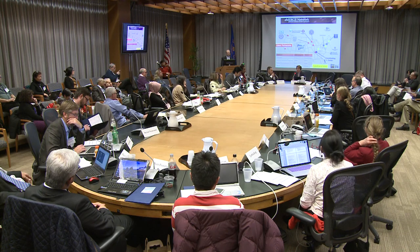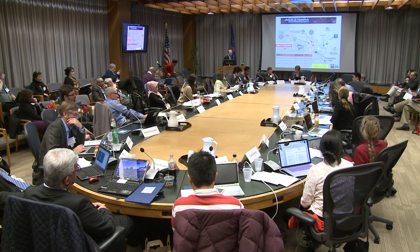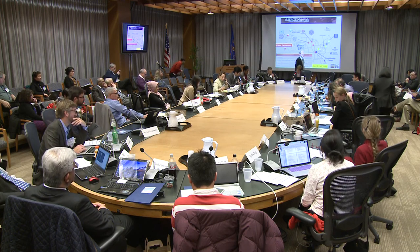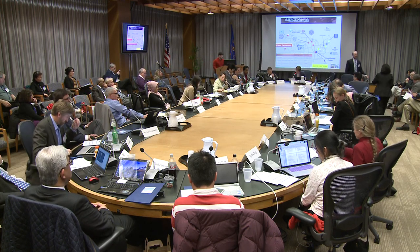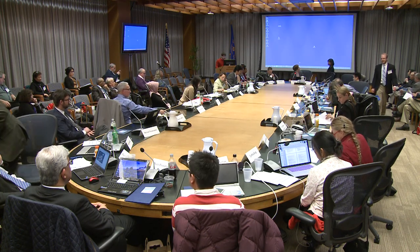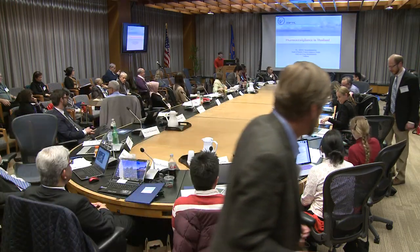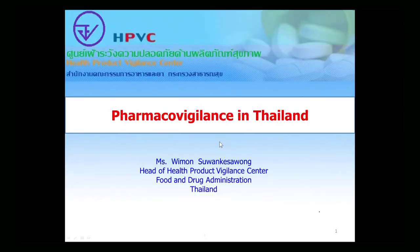If there are no further questions, we can go on to our third speaker in this session, who is Dr. Wimon Suwankasawong, who comes to us from the Health Product Vigilance Center at the Thai Food and Drug Administration.